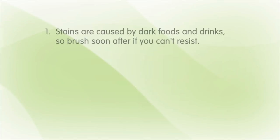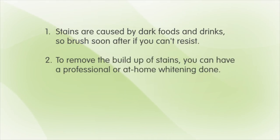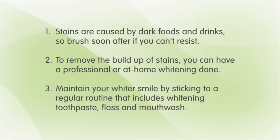Let's recap. Stains are caused by dark foods and drinks that we love, so brush soon after if you simply can't resist. To remove the buildup of stains, you can have a professional or at-home whitening done. After treatment, help keep your whiter smile with a regular routine using whitening toothpaste, floss, and mouthwashes. And lastly, if you smoke, then stop — whiter teeth are only one of the many reasons to quit. See your dentist or healthcare professional about getting help. On behalf of Crest 3D White, I'm Katrina Zish for Howdini.